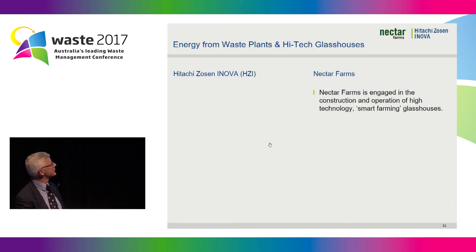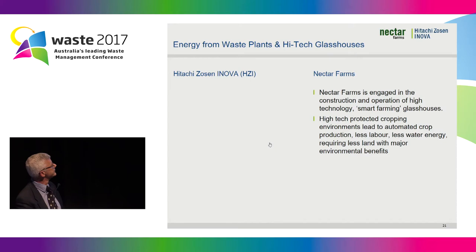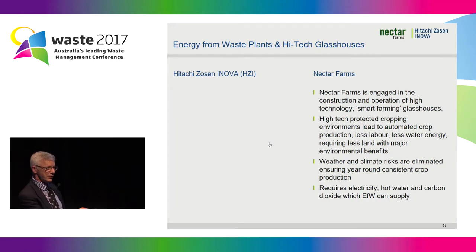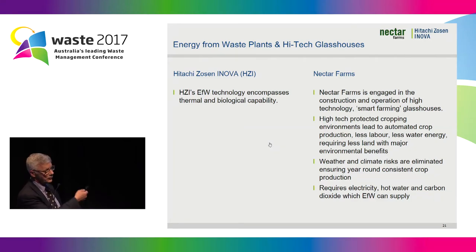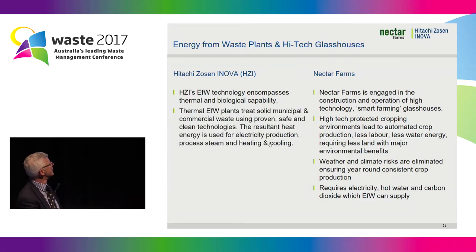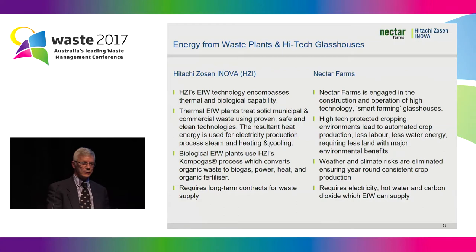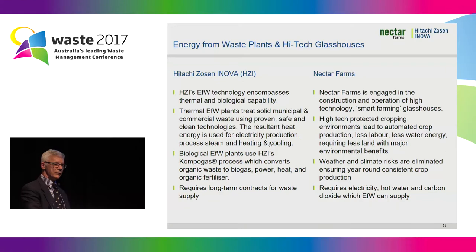So how does that fit together? To summarize: Nectar Farm — we want to do protective cropping, high-value cropping, smart farming. Because everything is stabilized, you get average pricing which drives down cost and drives up quality. Weather risks are eliminated. The worst thing that can happen is a hailstorm, and you still can't avoid that. But they need electricity, heat, and CO2, which we can supply. We are a supplier of such technology and the world leader in supply of this technology. It can be done from AD or from energy from waste. It requires long-term contracts for a supply of waste, unless you're a merchant plant. Because we can lock in the long-term contract, we know the pricing structure in the business, and therefore we can give a long-term off-take contract to Nectar Farm.